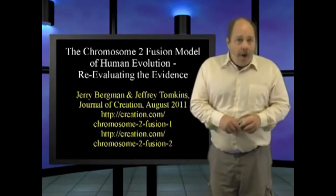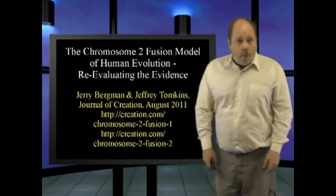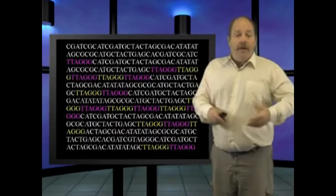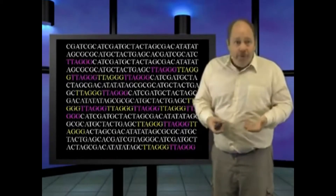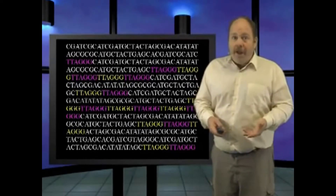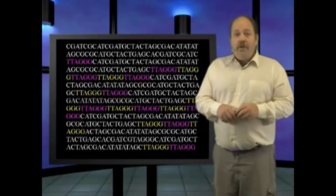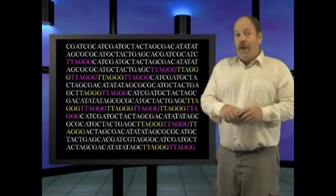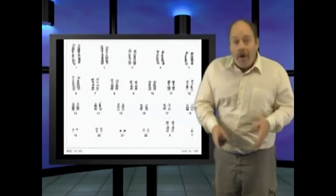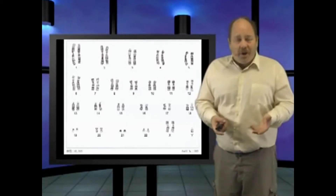An article by Drs. Tomkins and Bergman is available for anyone who cares to read, detailing just how wrong this claim is. For example, the alleged telomere in chromosome 2 isn't actually a telomere. There are a few single telomere-like sequences, but those are fairly common in DNA, and they certainly don't make up a cluster of thousands in a row. Furthermore, there are these telomere sequences before and after the alleged fusion site — did it fuse in more than one place? Thirdly, almost all of the chromosomes have these telomere look-alikes. Just how many fusions has the human race undergone in its history?